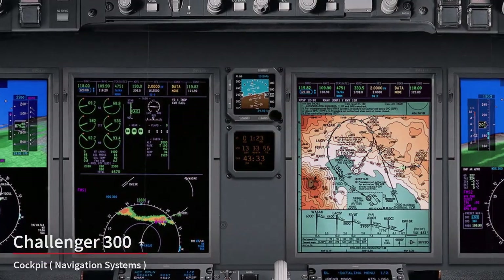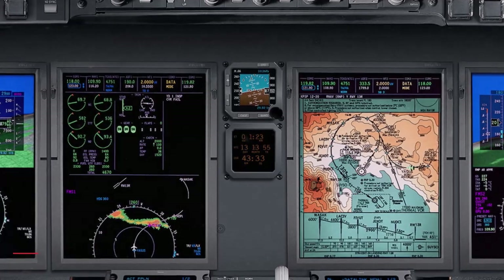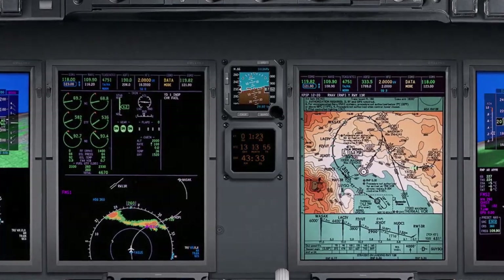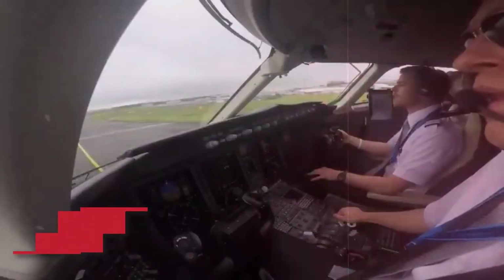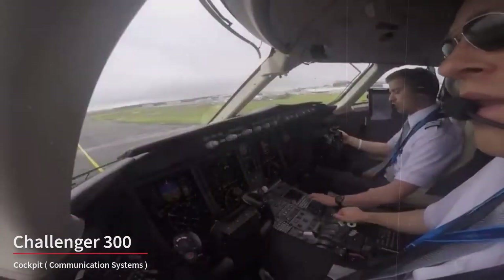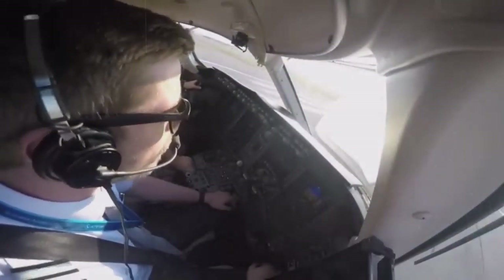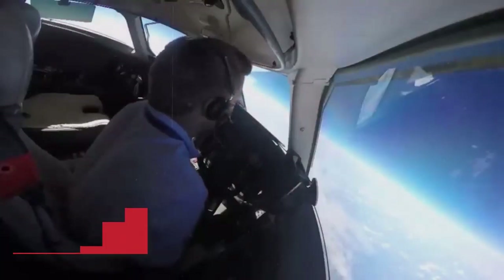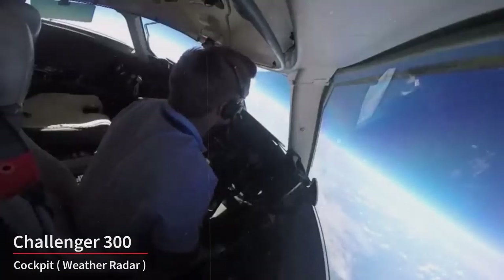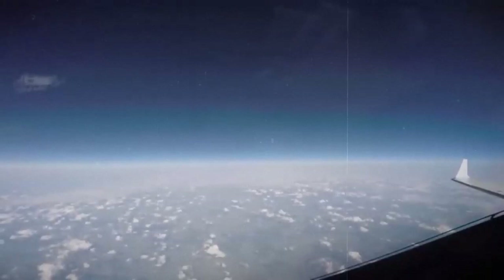Navigation systems include GPS and inertial navigation systems, which help the crew determine the aircraft's position, plot flight paths, and navigate to their destination. The cockpit is equipped with various communication systems, including radios and satellite communication equipment, allowing the flight crew to communicate with air traffic control and other aircraft. The aircraft often features weather radar to detect and navigate around adverse weather conditions, helping ensure a safe and smooth flight.